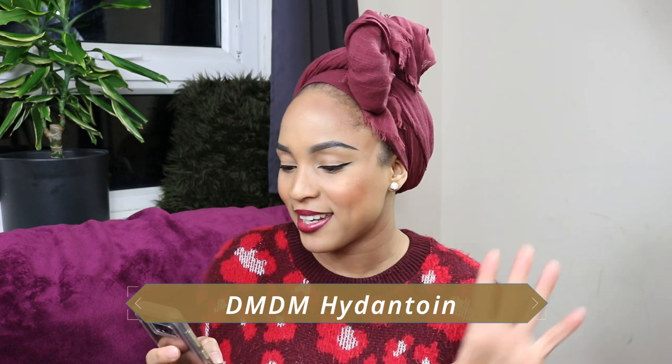Moving on to the next ingredient on the naughty list. I did speak about this particular ingredient in my first video, which I will link here for you to check out. This ingredient is called DMDM Hydantoin. In that first video I spoke on it because this ingredient is used in funeral homes to preserve dead bodies — which really had me like, what is going on? Definitely go check that video out.